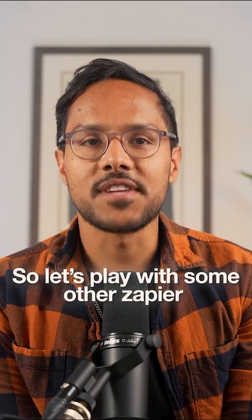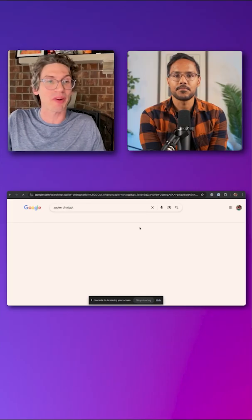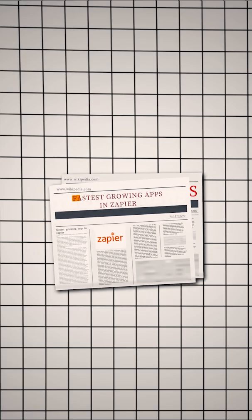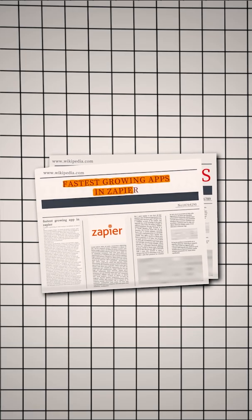So let's play with some other Zapier AI features. With Zapier, we have ChatGPT integrations. A few weeks ago, this became one of the fastest growing apps on Zapier ever.